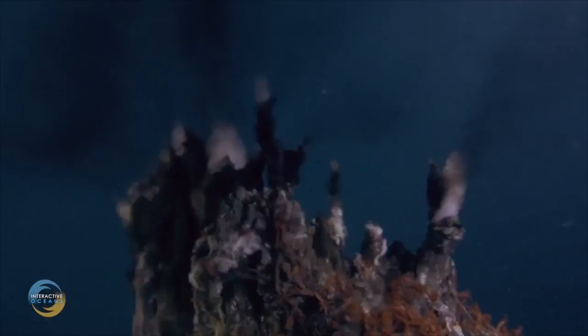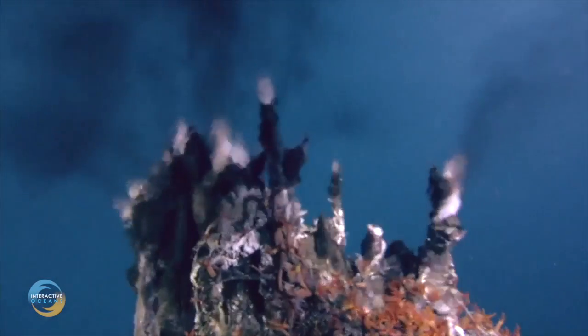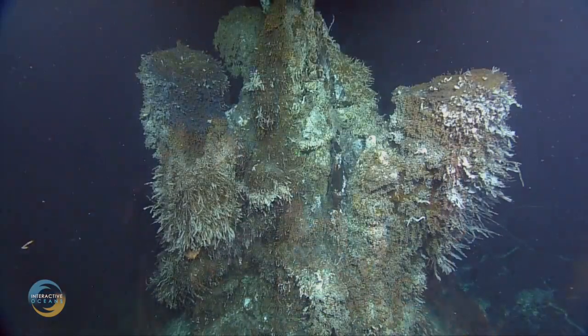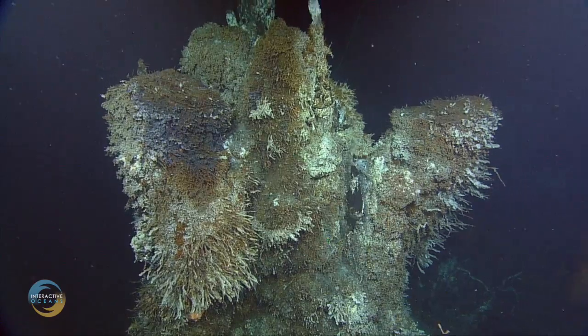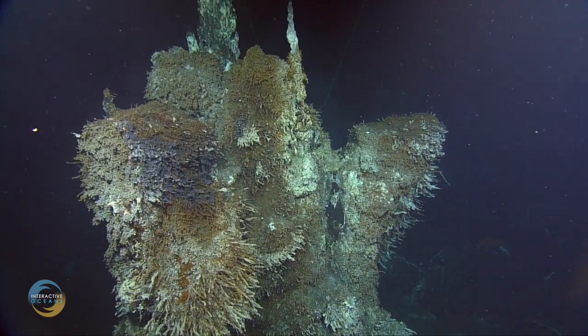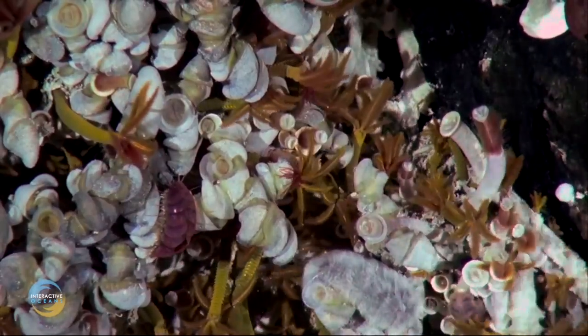Over 70% of Earth's volcanic activity occurs beneath the waves. The mixing of heat and chemicals in these regions creates ecosystems called hydrothermal vents, in which organisms reside that can survive higher temperatures than any other life form known to man. In fact, these settings may have been the origin of life itself.